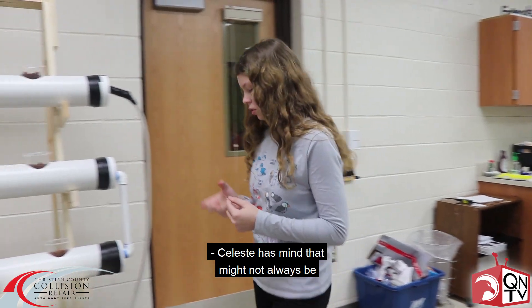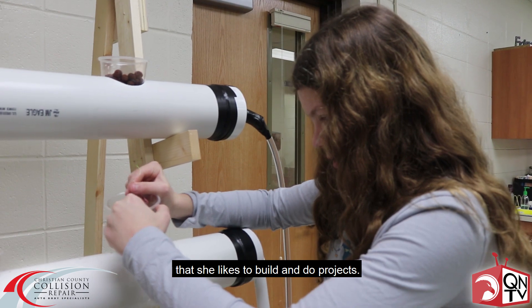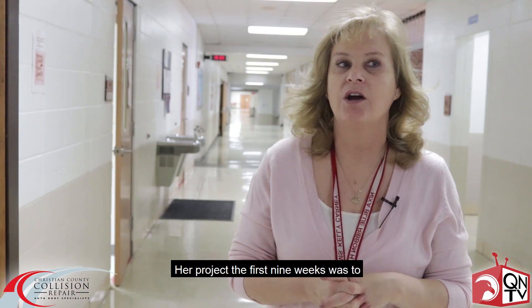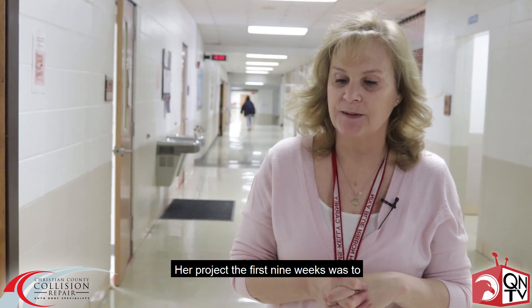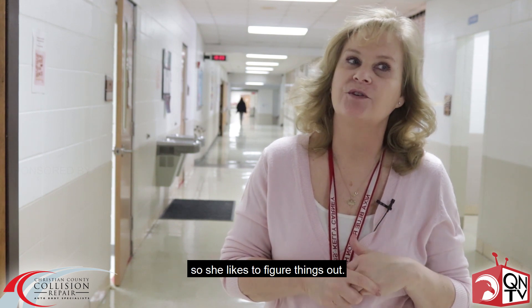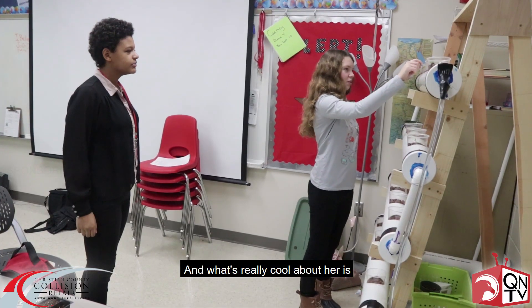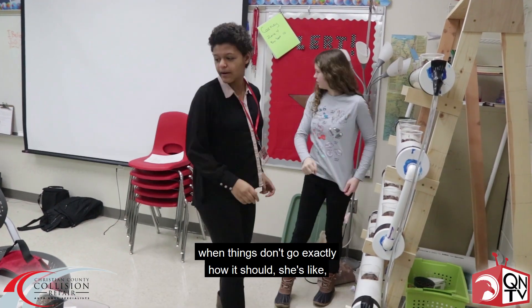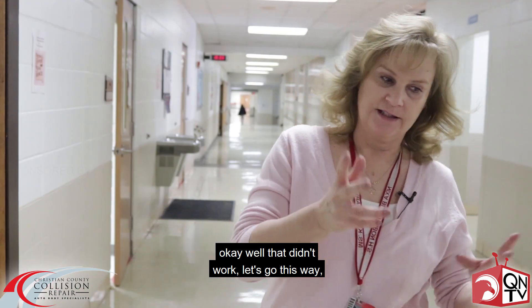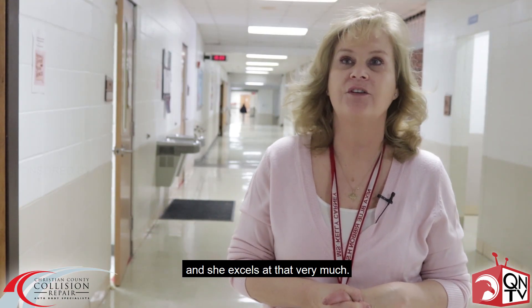Celeste has a mind that may not always be fulfilled in a regular classroom because she has this engineering mind — she likes to build and do projects. Her project the first nine weeks was to build a robot that solved a Rubik's Cube. What's really cool about her is when things don't go exactly how it works, she's like, 'Okay, well that didn't work, let's go this way,' which is really great for problem-based learning, and she excels at that very much.